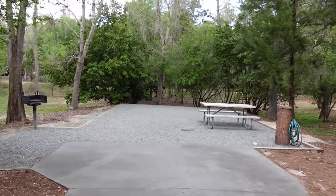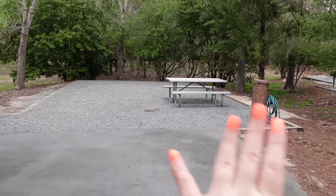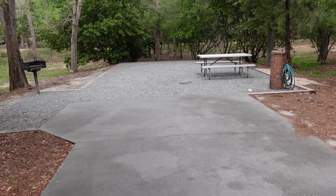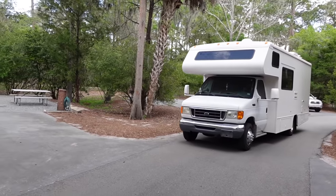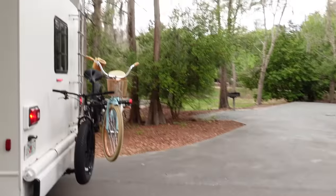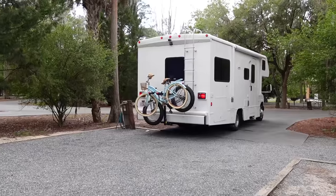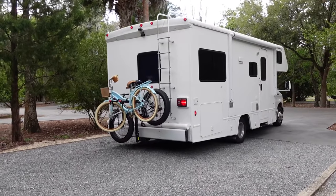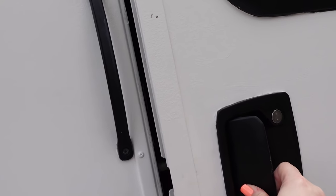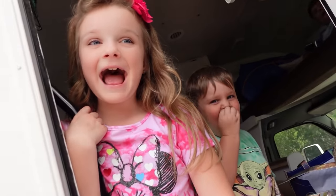Happy Monday! We just made it to Fort Wilderness Campground. Here's what the site looks like before we set up everything. We're going to go ahead and set up some things, then have lunch, and then give you the grand tour. Are you guys ready to set things up? Yeah! And then have lunch? Yeah! Let's go.